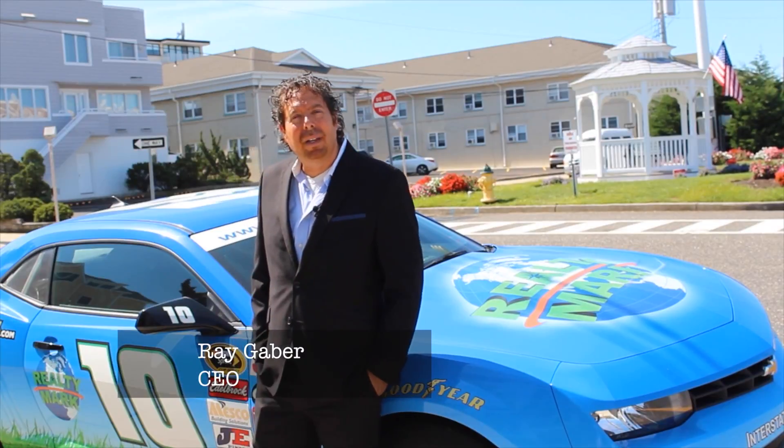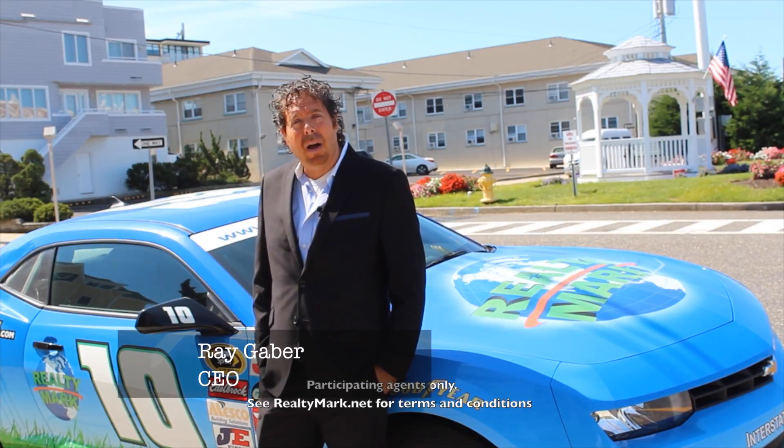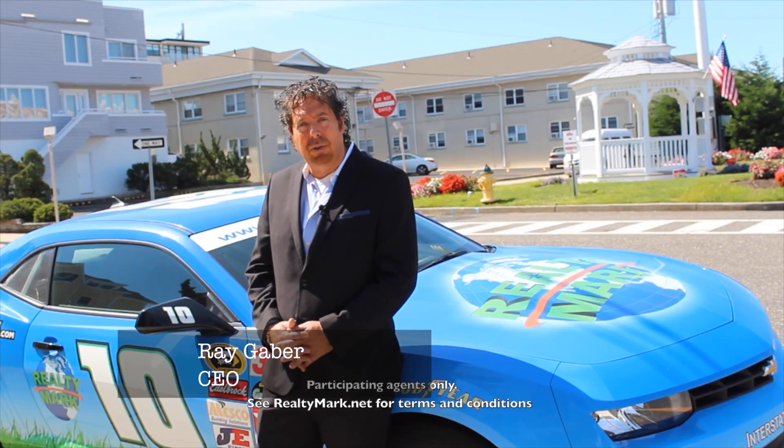Good morning and welcome to today's show. You can rest assured that all of our homes offer the availability of a one-year home warranty, giving you that peace of mind. We are so confident that you're going to love the house you buy with the RealtyMark agent that if you're unhappy with that purchase for any reason, we'll resell that property for free.